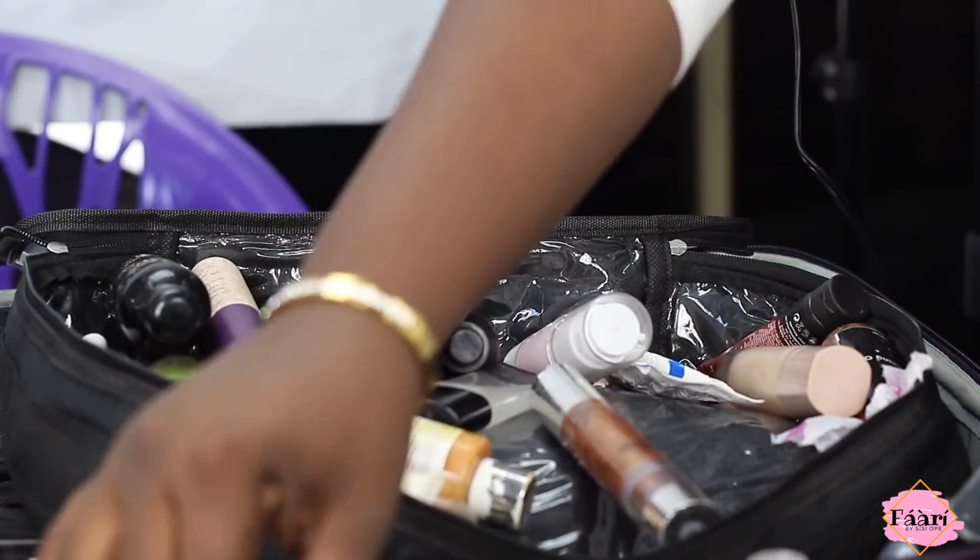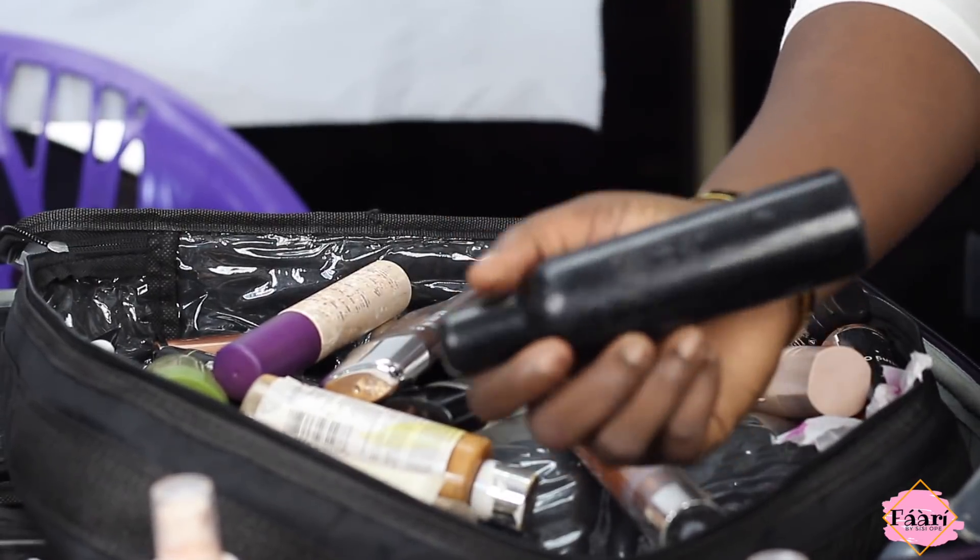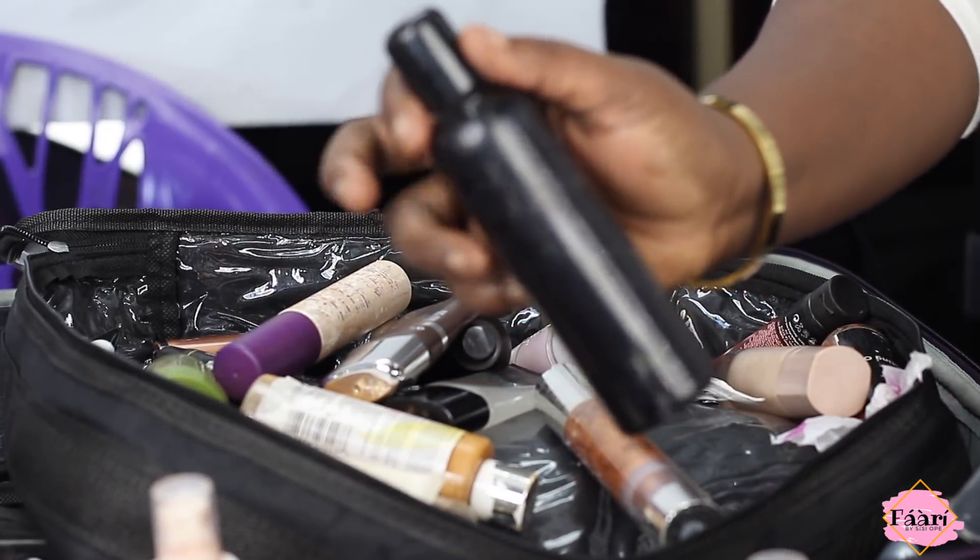I have a spray by Nia Cosmetics — a setting spray available in both matte and dewy. This is a dupe for MAC Fix Plus. My setting spray for brides is by Skindinavia — about 30 dollars — it keeps your makeup on all day long. I also have a sweat-proof setting spray for brides or clients with really long days ahead of them.